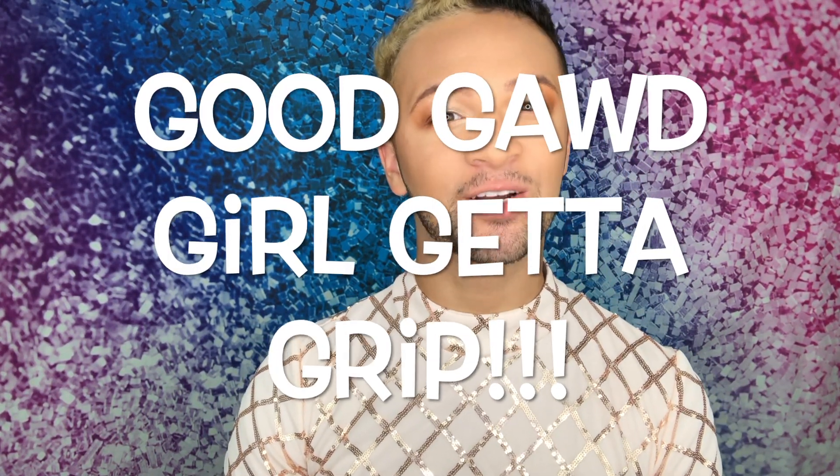I think it's safe to say this look is a flop — which is also the letter F. G stands for 'good god girl, get a grip,' and today I need to get a grip. Just say a prayer, we're going to get through this. The next letter in the alphabet is H, and H is for highlighter.